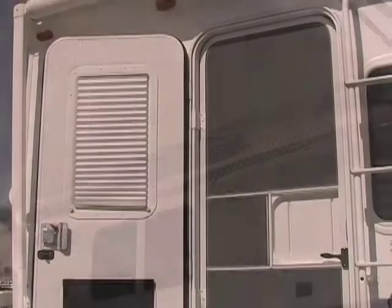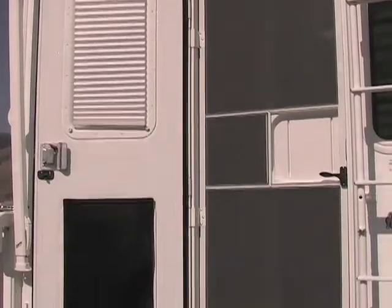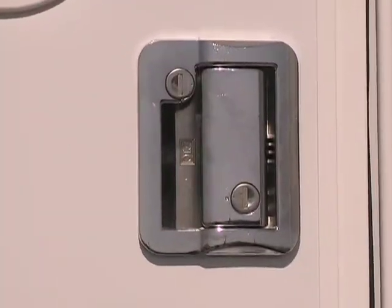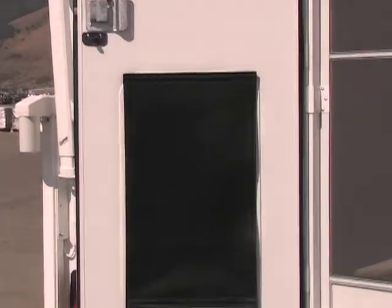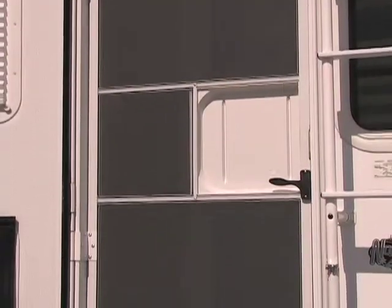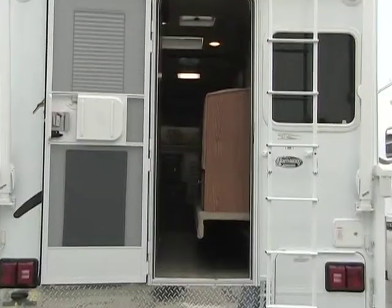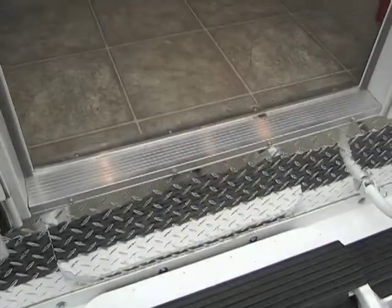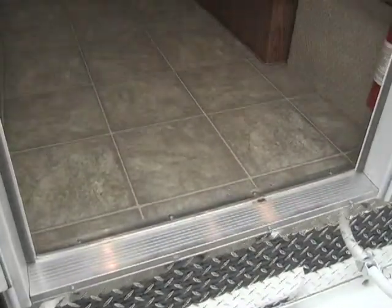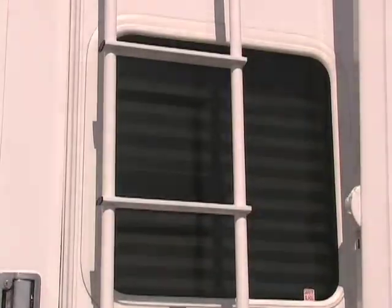The wide rear entry radius corner door has a deadbolt for security and a large lower view window for visibility, complete with a privacy cover and screen door with large kick panel. Our wide rear entry door allows easier access to the coach and is especially handy for accessing the bathroom when the slide is retracted. The roof ladder folds up for access and is protected with a durable white powder coat finish.